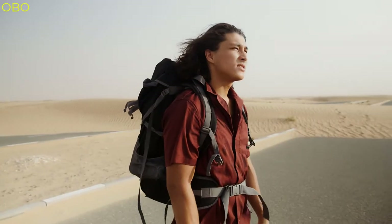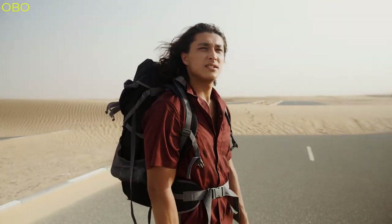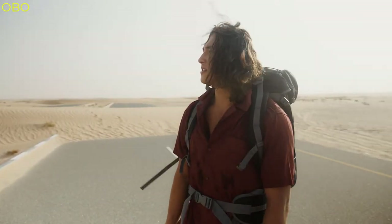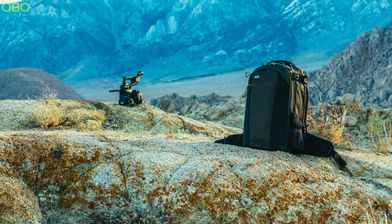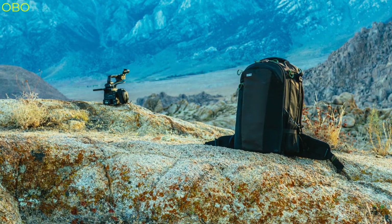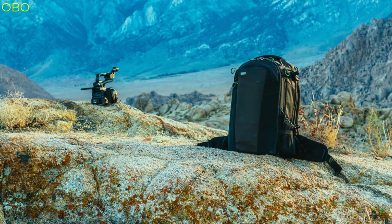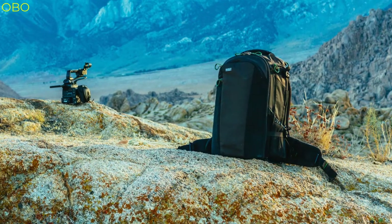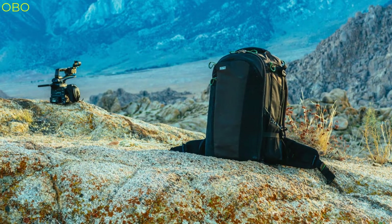Hi guys, in this video we are talking about the 5 best camera bags for travel you can buy on Amazon. Camera bags are a handy accessory for anyone who wants to take pictures. They are made up of different compartments where you can store your camera, lenses, and other accessories. Traveling with a camera bag is easy if you have the right one. You can carry it on your back and use it as a purse or even wear it as a backpack.